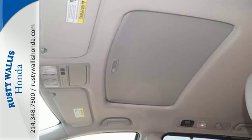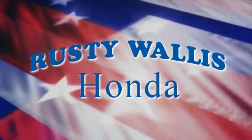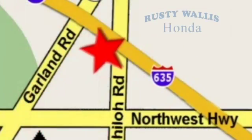Take it for a test drive at Rusty Wallace Honda. Our primary goal is to satisfy our customers. Stop in today. We're easy to find just off I-635 at Shiloh Road.